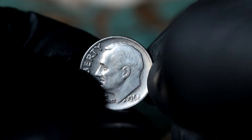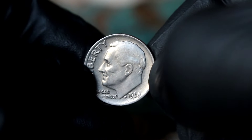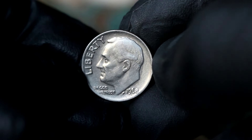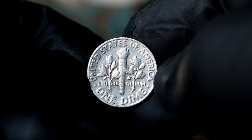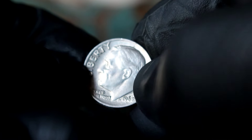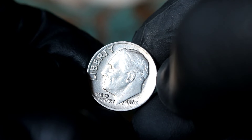Next up, the Silver Roosevelt one-dime 1968 date error without mint mark — a coin that holds a fascinating story and significant value in today's market. This Silver Roosevelt dime from 1968 is one such coin. The first thing you'll notice about this dime is the absence of a mint mark. In 1968, the Denver Mint mistakenly omitted the mint mark on some of the dimes they produced.